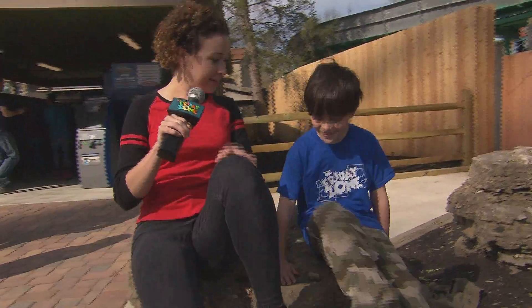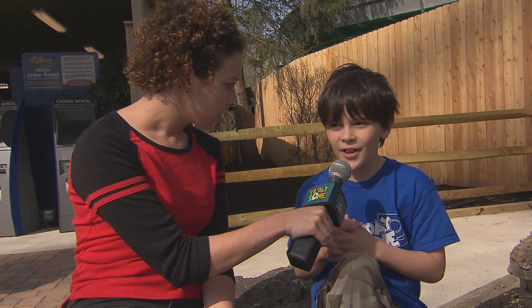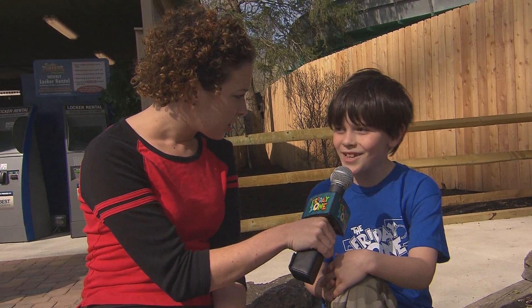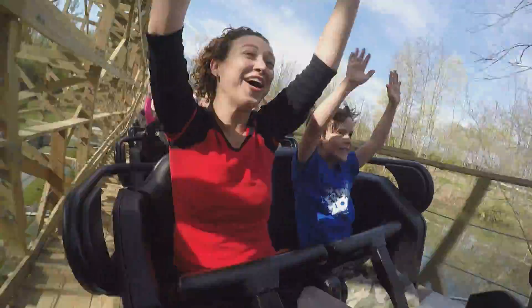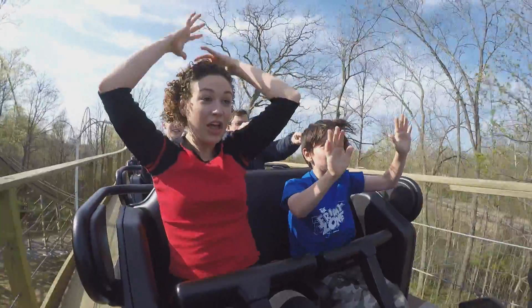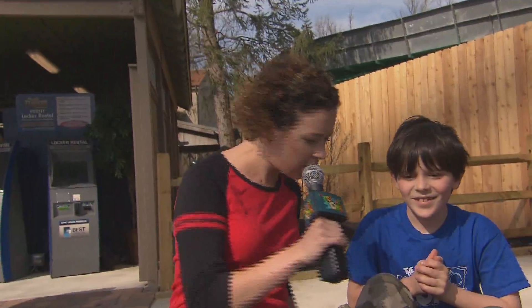Oh my goodness, Dean, that was crazy. We just rode Mystic Timbers at Kings Island. What did you think? I was really amazed at how fast the roller coaster was. Yeah, it was so fast and it was bumpy and we were all over the seat. And we saw what was in the shed and that was pretty crazy. I'd like to go on it again. Would you want to go on again? Yeah, yeah! Cool, let's go. Come on, Dean.